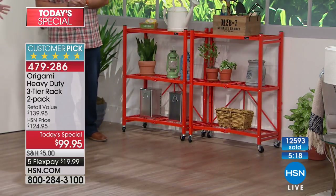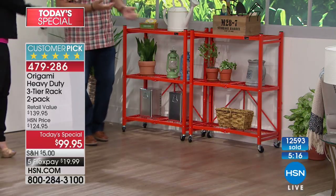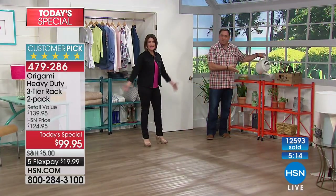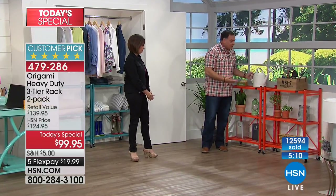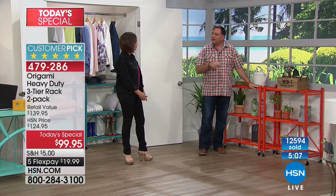You can water plants right on the rack and the water drains right through — you won't hurt the shelves. I've actually cleaned mine in the driveway with a hose. It's that easy to maintain.